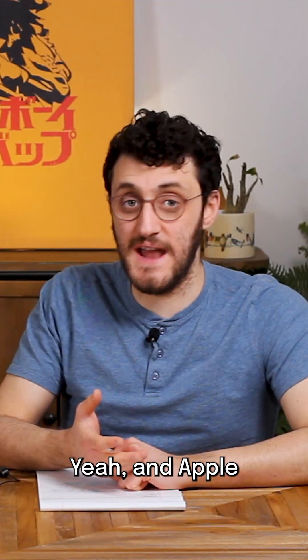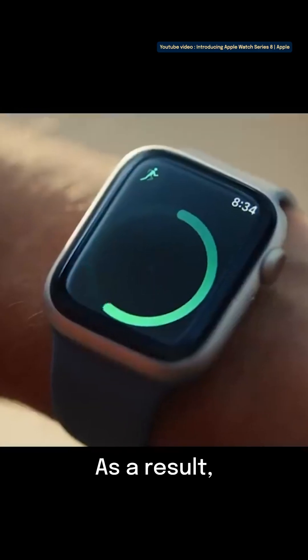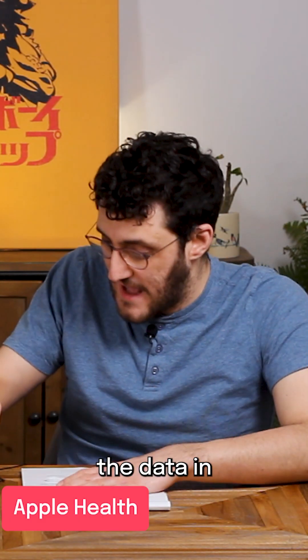Apple's a hardware company. Apple collects its data primarily through the Apple Watch right now for fitness. With each Apple Watch, they have a new sensor. As a result, they're not flexing too much with AI and camera technology here. Instead, they're sort of collecting the data in Apple Health.